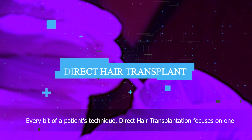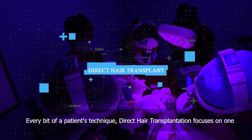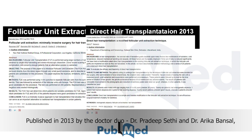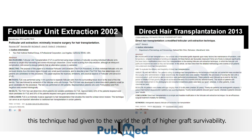Every bit of a patient's technique, direct hair transplantation focuses on one thing and one thing only: results. Published in 2013 by the doctor duo, Dr. Pradeep Sethi and Dr. Arika Bansal, this technique has given to the world the gift of higher graft survivability.